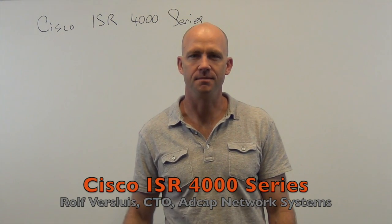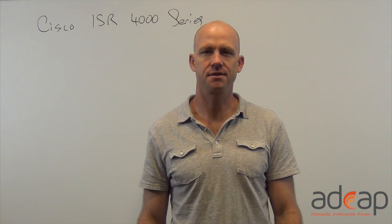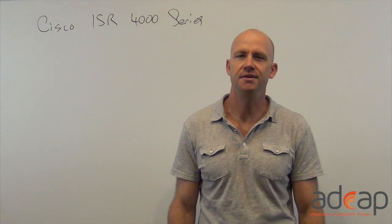Hi, this is Rolf Persluis with AdCap Network Systems. I want to talk about a new router that Cisco has come out with, the Integrated Services Router 4000 series.